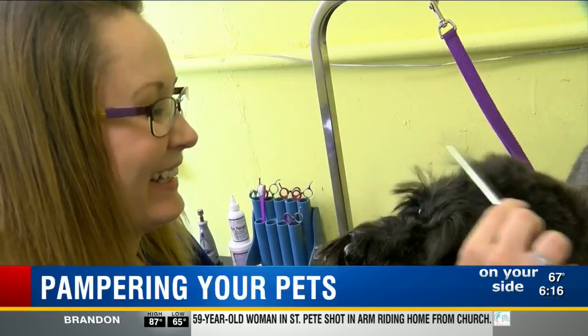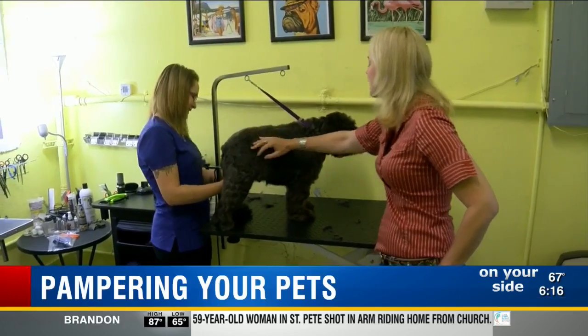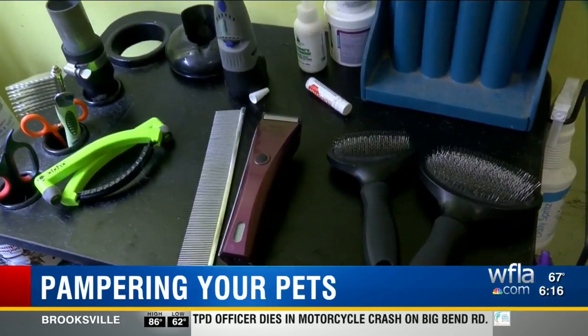Meet Misty the groomer and Spencer the pooch. For starters, Misty advises putting your pet on a table. She recommends a brush and a metal comb for thorough grooming.